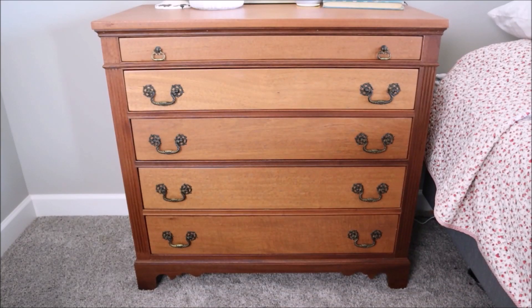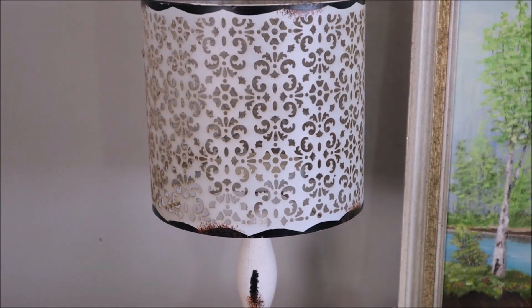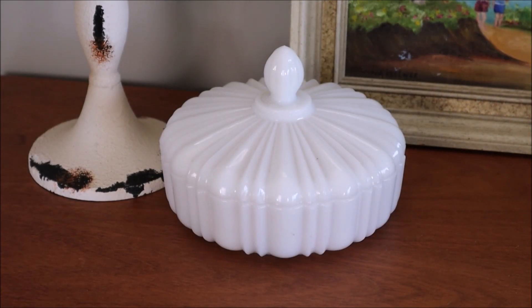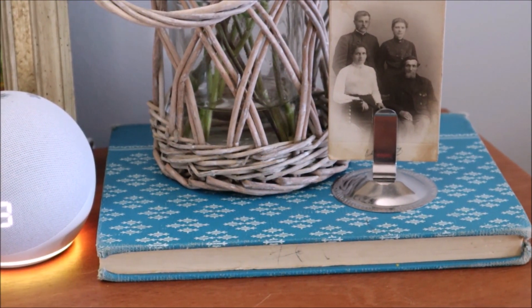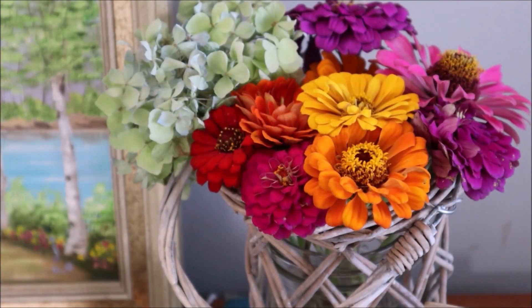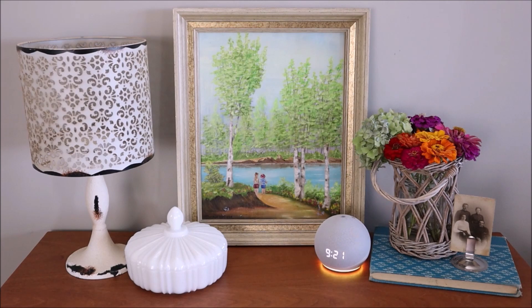Moving to the master bedroom, I recently made over this dresser which I shared in a separate video, and I just wanted to share how I decorated the top. I think it turned out super cute. I used a candle holder from Hobby Lobby, a vintage candy dish, and then this gorgeous painting which is one of my very favorite thrift store finds. On the opposite side I added a new thrifted book, a vintage photograph, and some fresh cut flowers from my garden. Don't you just love zinnias? They make me so happy and I'm so glad they are doing well in my garden this year.